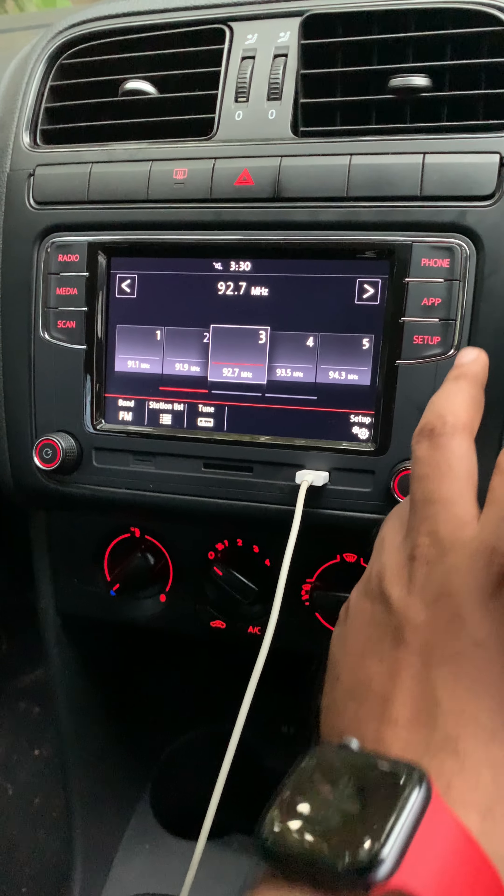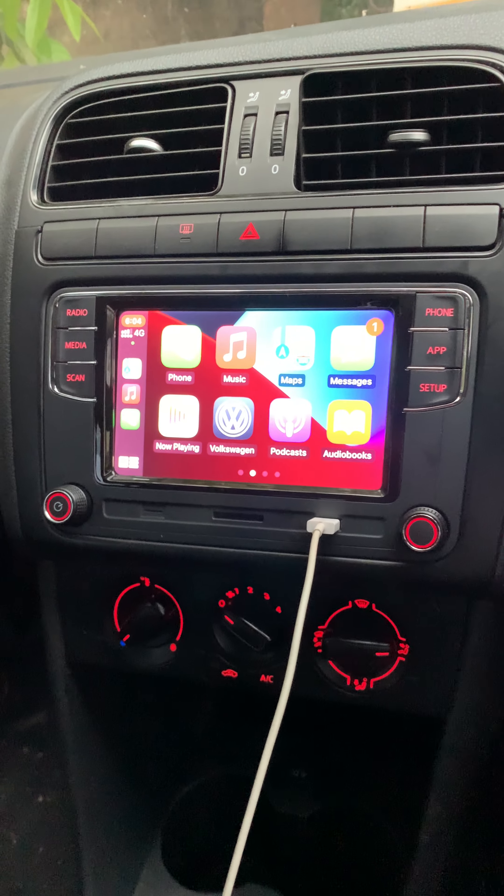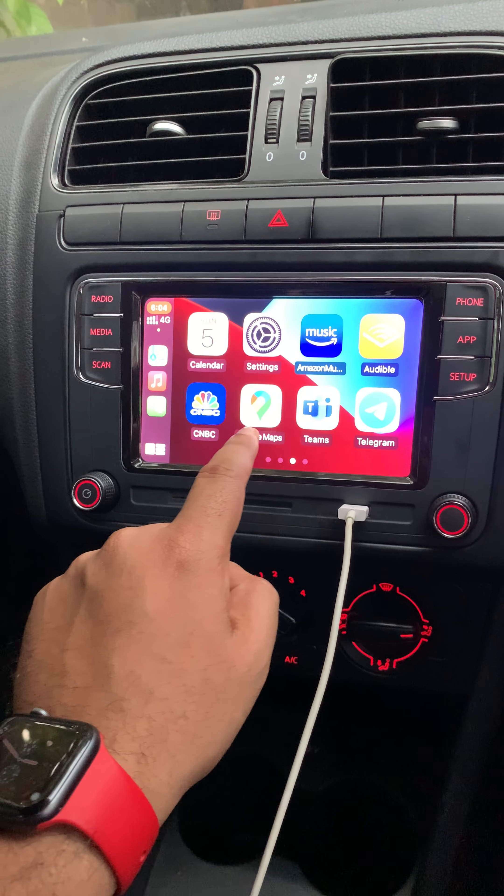Let me open the user interface of how it looks for the iPhone. So if you guys see, it's really good. The responsiveness is also really good.